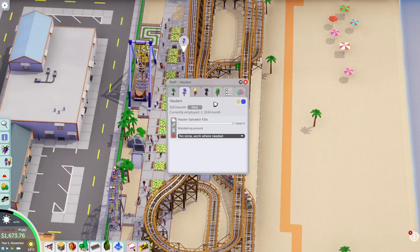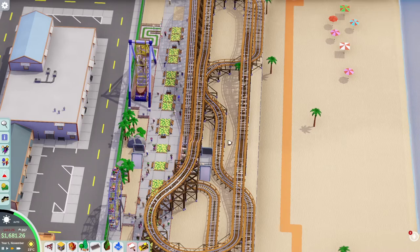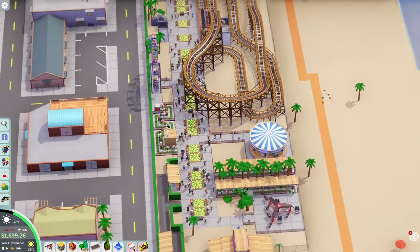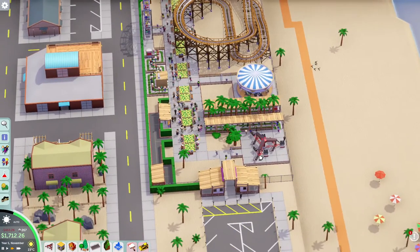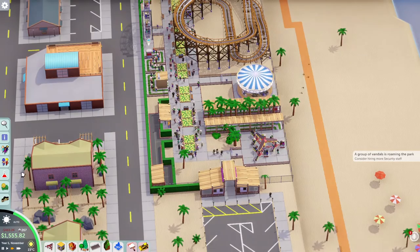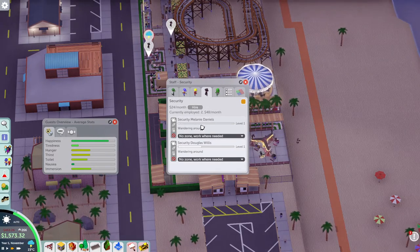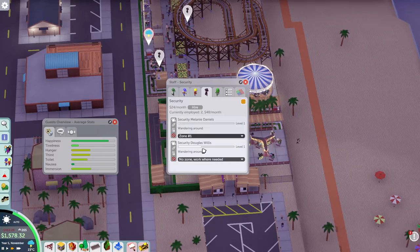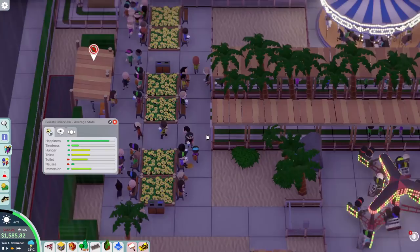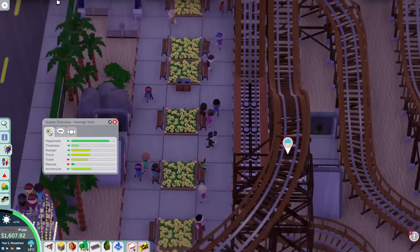You're going to work everywhere. We only need one hauler and one security guard for the time being — hopefully we don't have any major riffraff coming in. Nope — maybe we do. Let's come down here and get another security guard. We'll put you in zone 1 and you in zone 2, and see if we can't track down these vandals and boot them out.